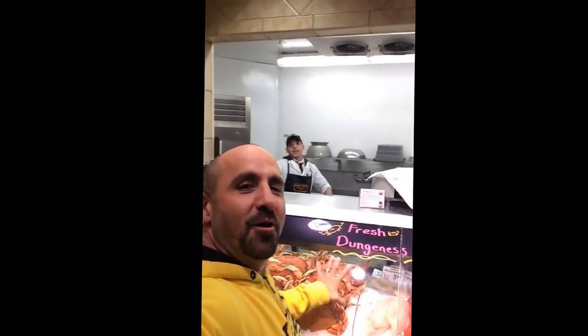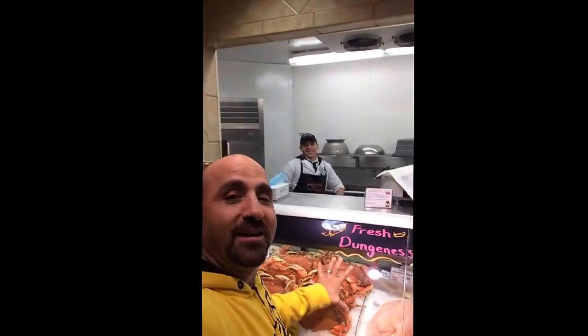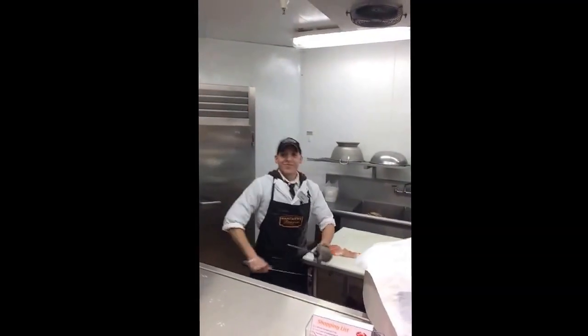Hey Food Network! This is Judd Anthony from the Safeway in Portland with my favorite butcher, Frank. That's Frank right there. How's it going down in Portland? Say hello, Food Network. Hello Food Network, how's it going?